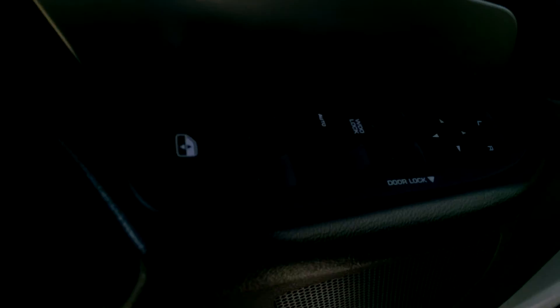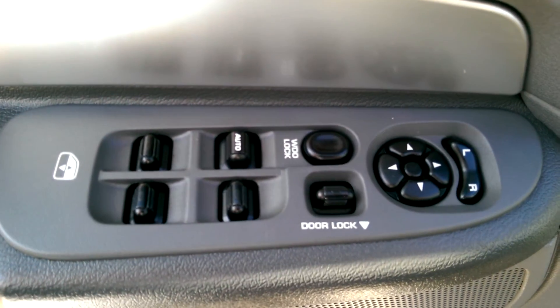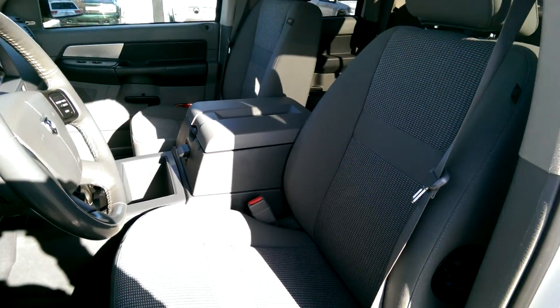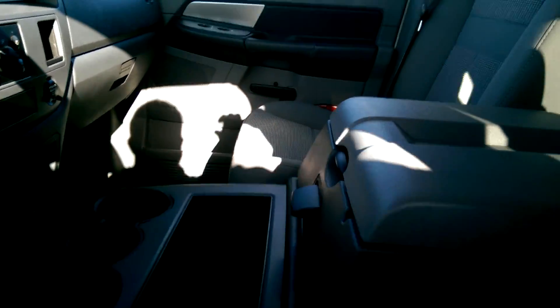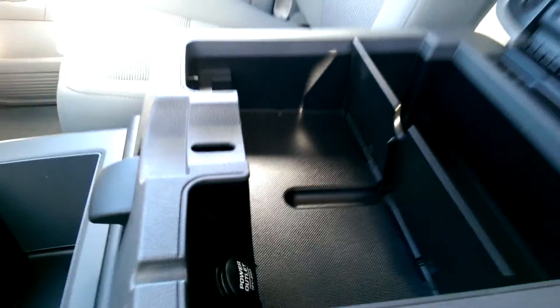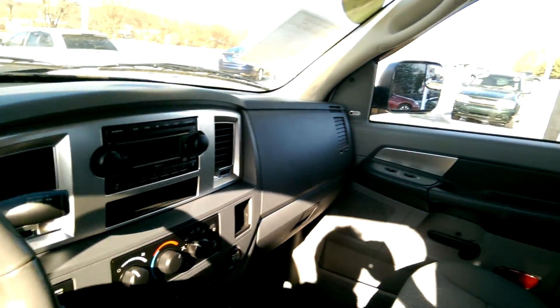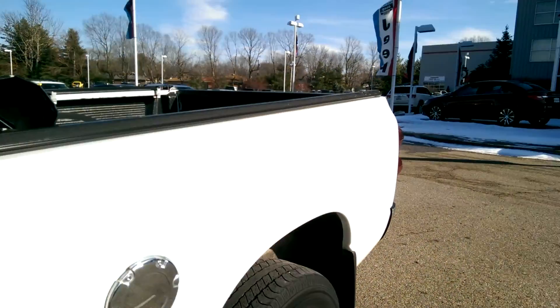I'm going to open it up and show you the inside. It's got the power windows, power door locks, power mirrors. Also, it's got the upgraded sound system — the Infinity. Another thing I really like with this trim level is you get the big middle console here, with a lot of extra storage.